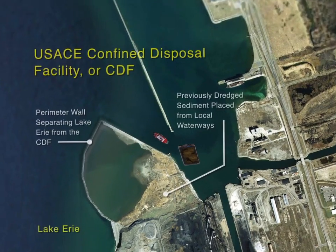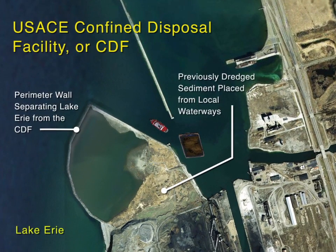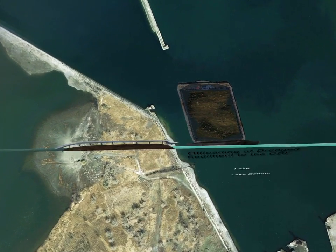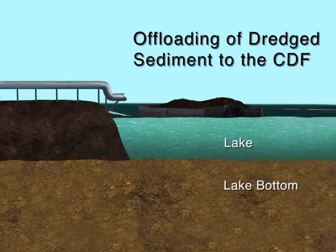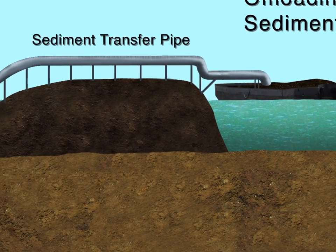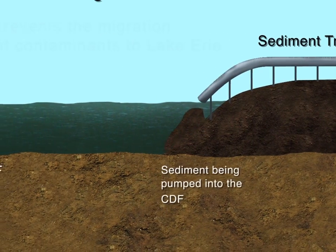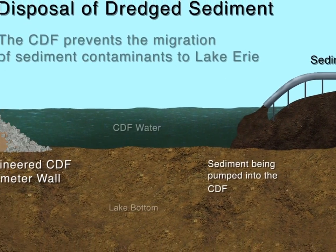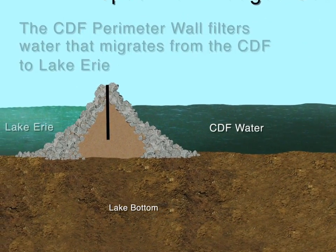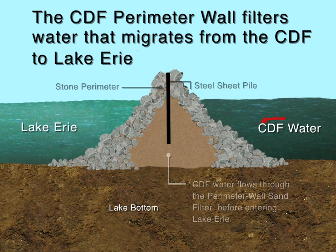The CDF was specifically designed to contain dredged sediment. The perimeter wall is designed to prevent dredged sediment and contaminated sediment from entering Lake Erie. Dredged sediment is pumped from the barge, through a sediment transfer pipe, and into the CDF. The sand base of the perimeter wall, which is over 100 feet wide, acts as a large sand filter that removes potential contaminants from the water entering Lake Erie. Water that flows through the sand filter or is discharged meets New York State water quality standards.